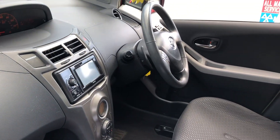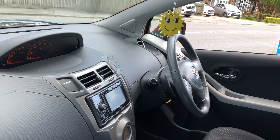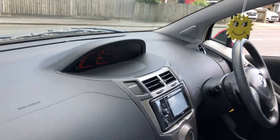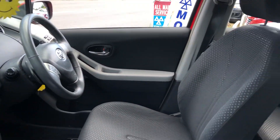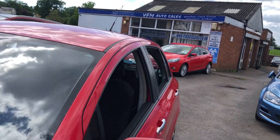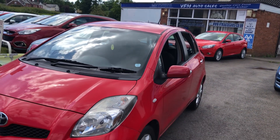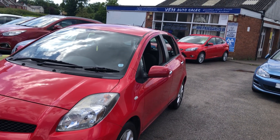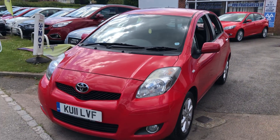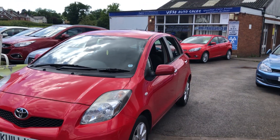VFM will prepare the car: we'll give it a full valet, a service, and you get 12 months MOT on the car as well. You also get 12 months AA membership and an HPI check, so you know it's not stolen, written off, or has any finance owed on it. In addition to all of that, you've got a three-month or three-thousand-mile warranty on the whole car.